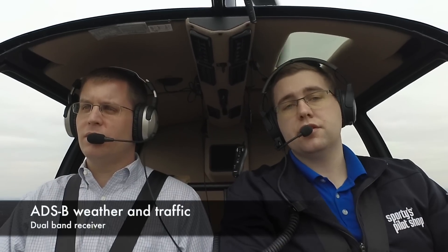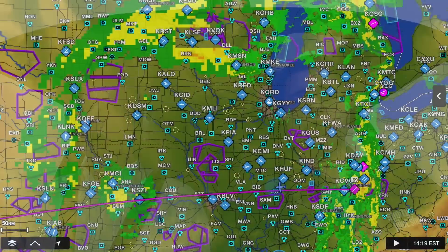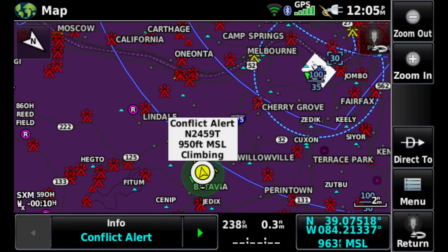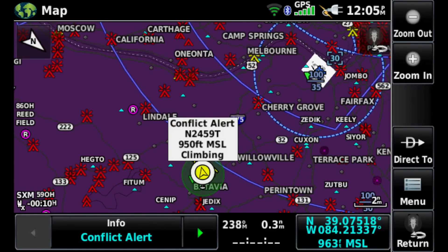The Garmin GDL52 has both ADS-B and Sirius XM. The ADS-B is the same subscription-free weather you know and love — you'll be able to get METARs, TAFs, PIREPs, and dual-band traffic on 1090 and 978 MHz. On the back of the GDL52 there's a flip-up antenna for ADS-B reception, and we found flying today that it actually works really well.